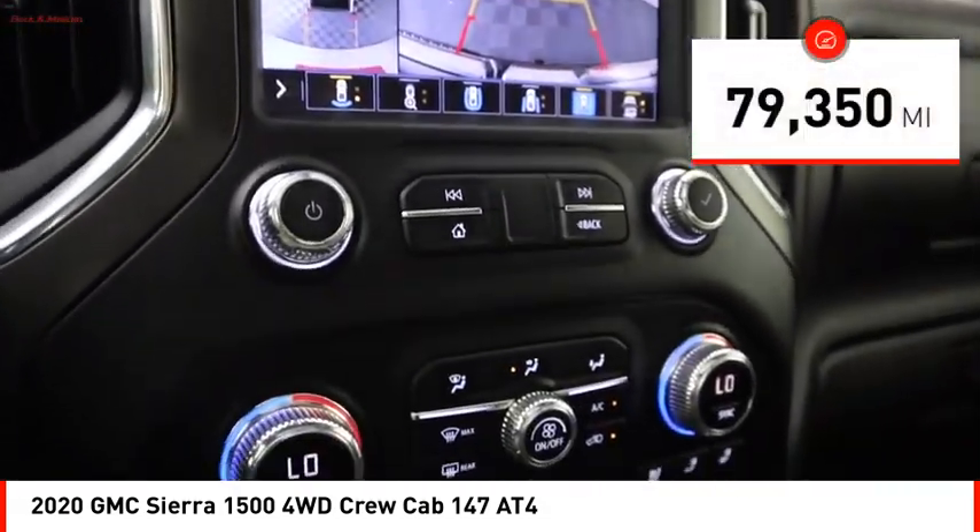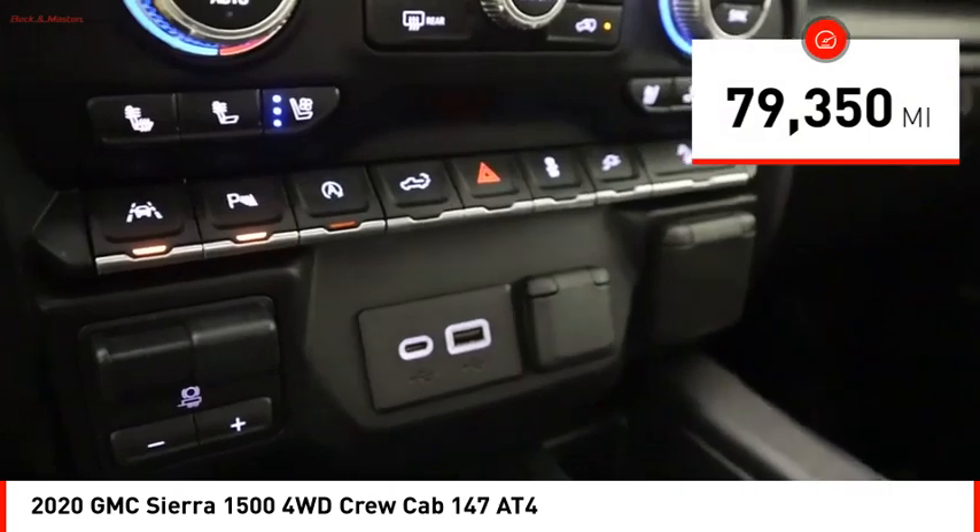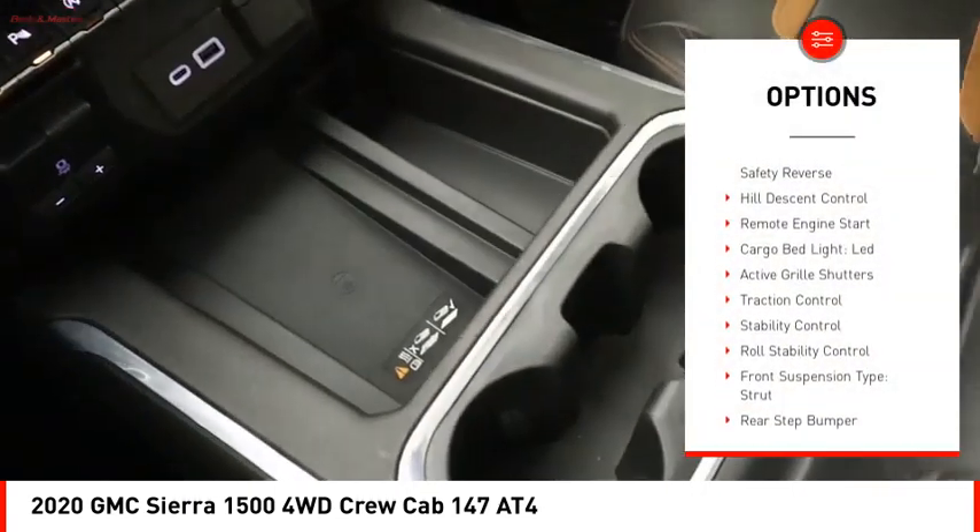This vehicle has less than 80,000 miles. Here are some of this vehicle's great options: power windows with safety reverse,